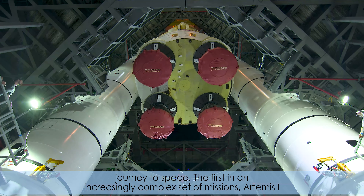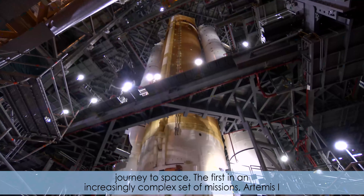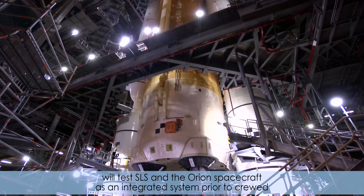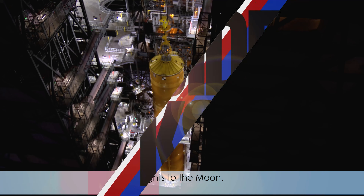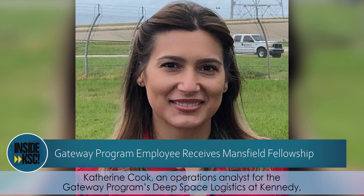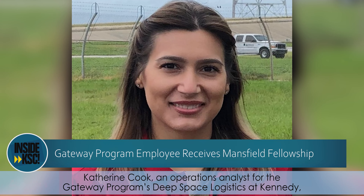Together, the core stage and solid rocket boosters will provide a total of 8.8 million pounds of thrust to send Artemis 1 on its journey to space. The first in an increasingly complex set of missions, Artemis 1 will test SLS and the Orion spacecraft as an integrated system prior to crewed flights to the moon.